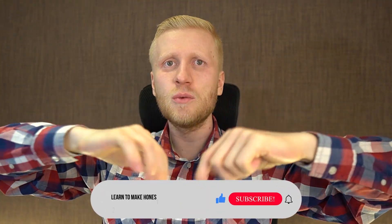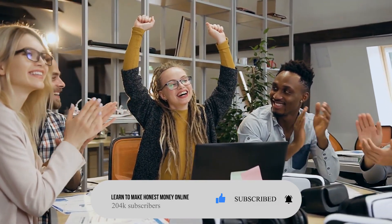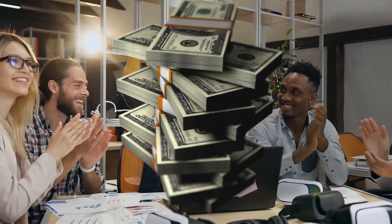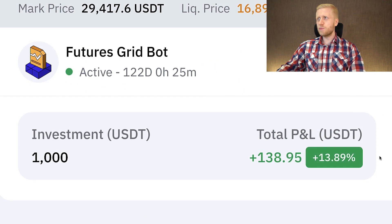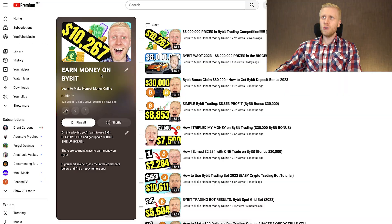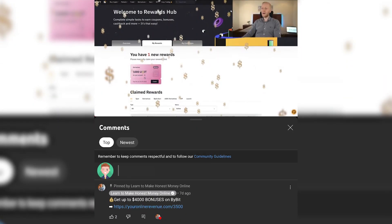If you liked seeing all of these things transparently, remember to subscribe to my channel and share it with friends who are interested in making money online. Next I'm going to show you how to use the futures grid bot, because it has made us the biggest profits during our experiment. If you have any questions about any of these bots, feel free to ask in the comments below.